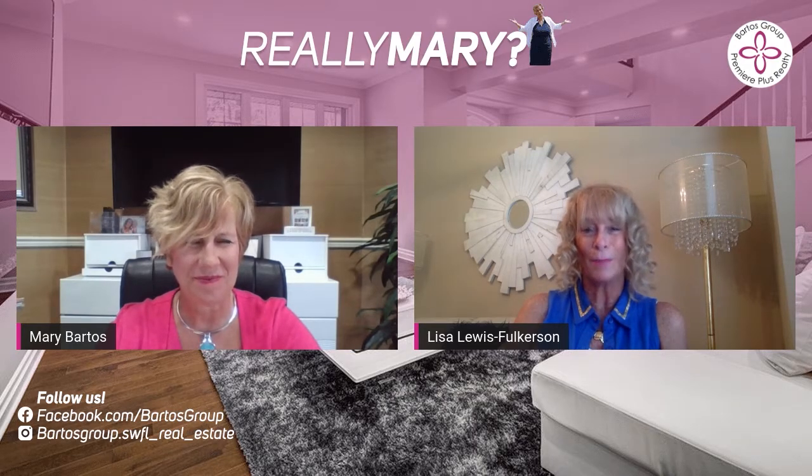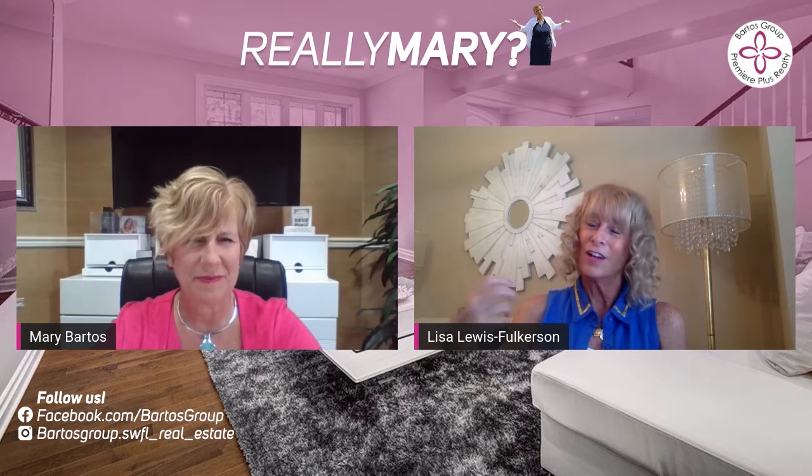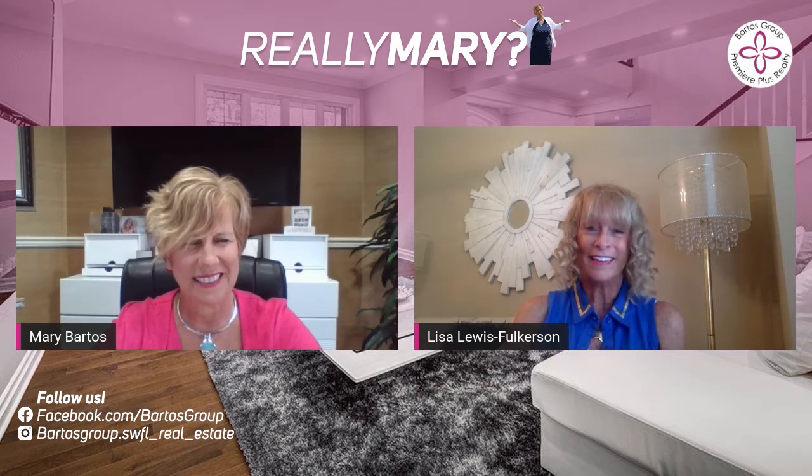Staging — we want to make it appealing to the broadest spectrum of potential buyers out there. Giving your home a neutralized look will allow potential buyers to go in and place their personality onto that home, to see how they could fit into your home. Those are a couple of general statements as far as staging goes.